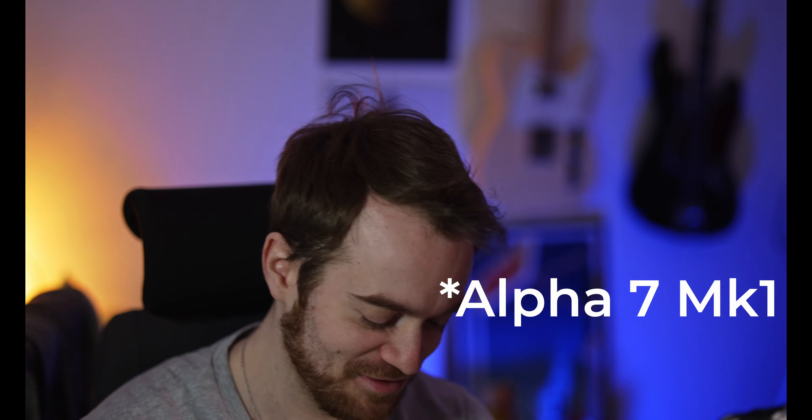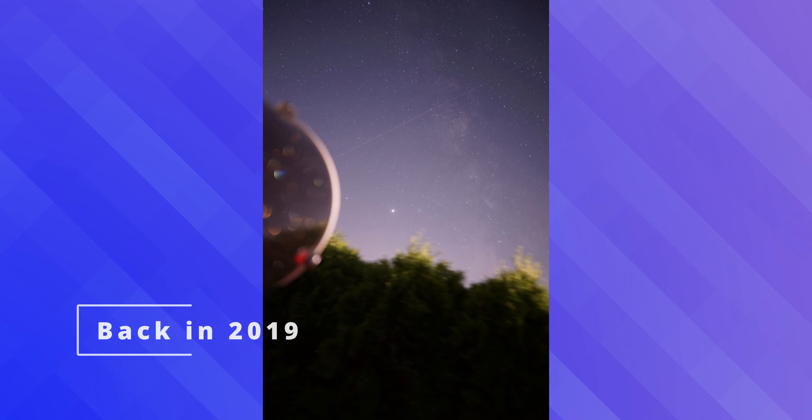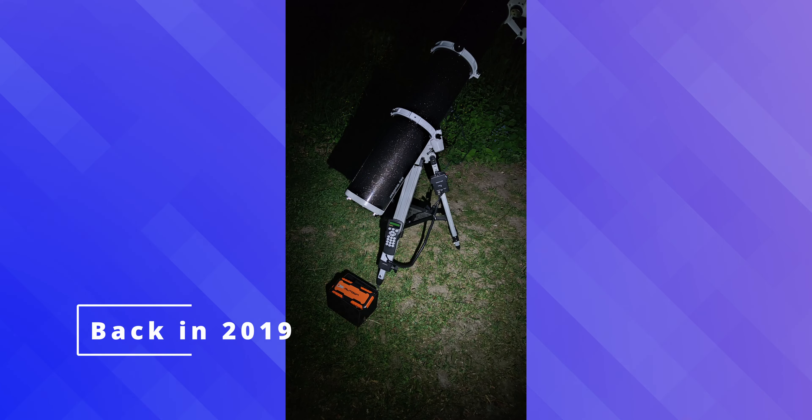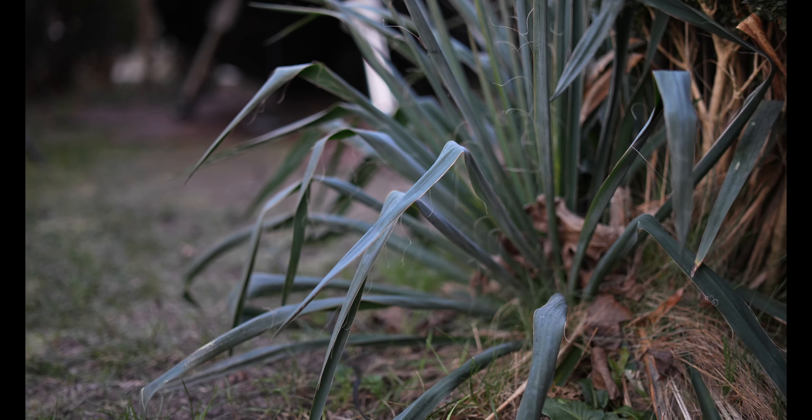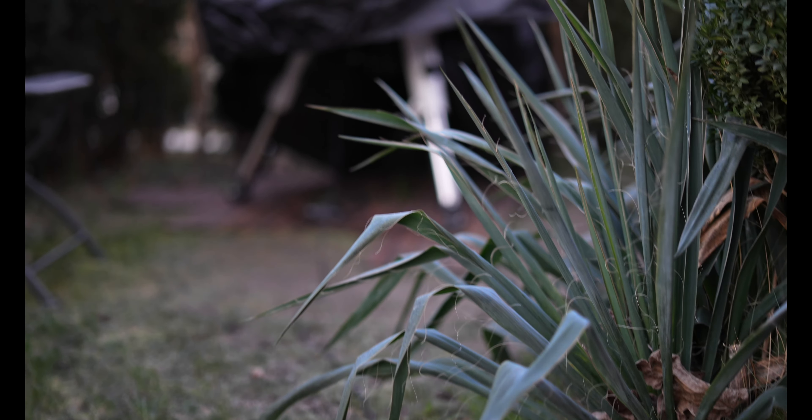I've had the Alpha 7 III for some time now, and originally started with my dad's Alpha 1, so I know that type of camera quite well. Now I also got this camera currently recording — the Alpha 7 IV — and it's a fantastic camera, I absolutely love it. Some said it's not a big jump from the III to the IV, but in my eyes it definitely enhances quite a few things, especially in the video category.